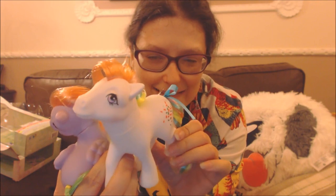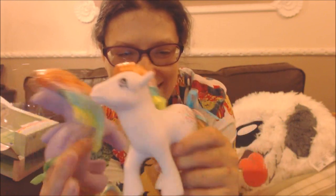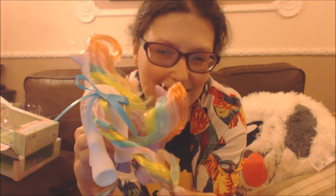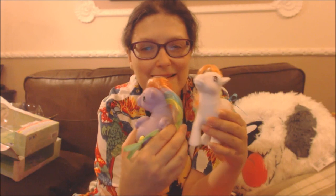This is Confetti — she's a gorgeous white pony. I love her. There's lots of sparkly glitter confetti on her cutie mark, and these are her beautiful tail colours and her beautiful ribbon. She's so cool.